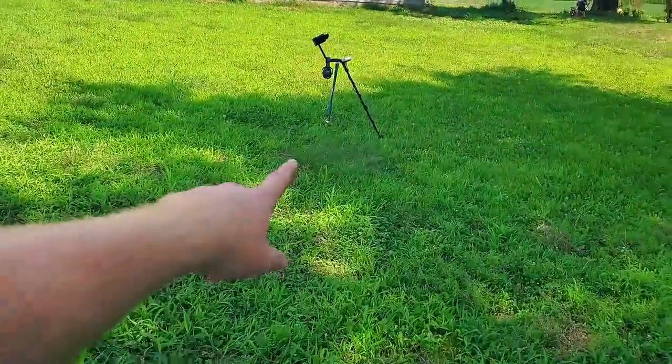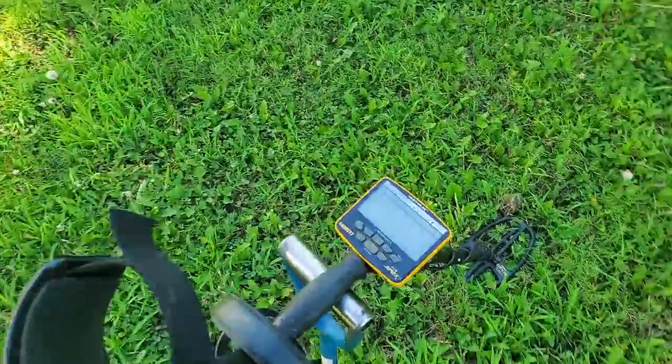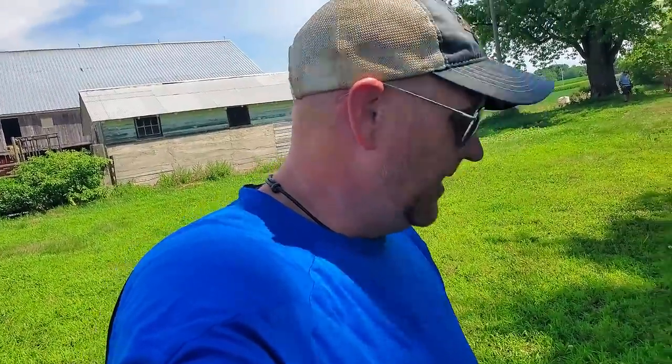Paul's been to this field a few times and he's detected out in what's now corn and done very well, but he noticed the rise has been cut so we're going to try out there. We can try in the yard too, even though he said he hasn't done great in the yard. They have found a lot of coppers, old buttons, and things we like to find. I'm going to be running the new Garrett Ace Apex today in multi-frequency, iron volume at about two, sensitivity seven, and zero mode. It's gonna be hot — let's go.